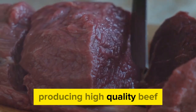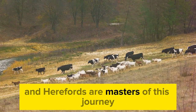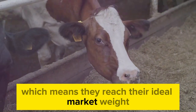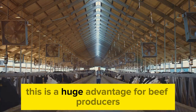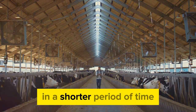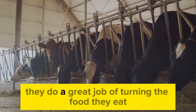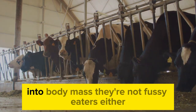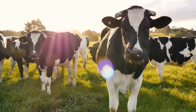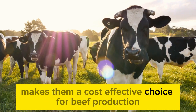Producing high-quality beef isn't just about the end product — it's about the journey to get there, and Herefords are masters of this journey. They have a fast growth rate, reaching their ideal market weight quicker than many other breeds, a huge advantage for beef producers. Herefords also have an efficient feed conversion rate, doing a great job of turning the food they eat into body mass. They're not fussy eaters either, and can thrive on a wide variety of feeds, making them a cost-effective choice for beef production.